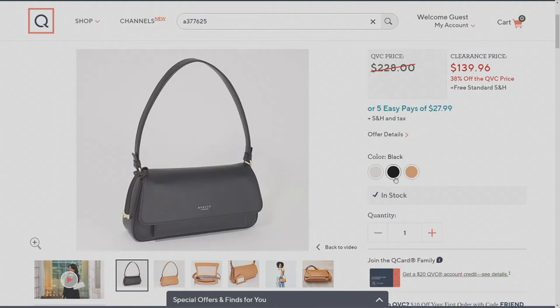This is a gorgeous bag and you are saving a bunch of money by getting this. With the five easy payments it makes it so much more affordable — 38% off the QVC price. Also, less than a pound on this bag even though it's done in leather.